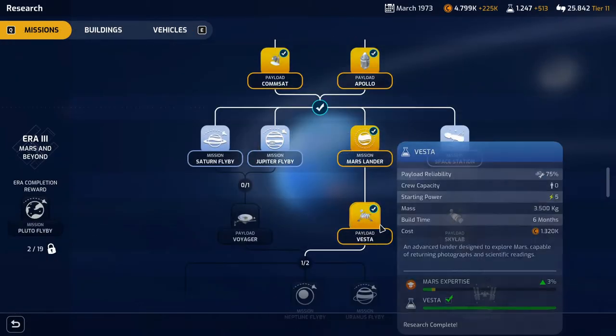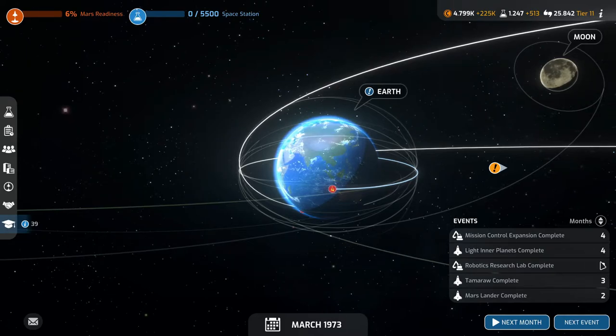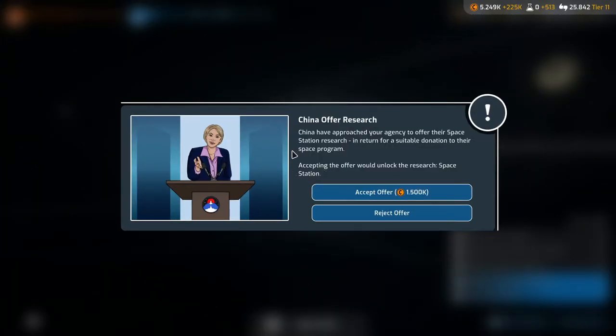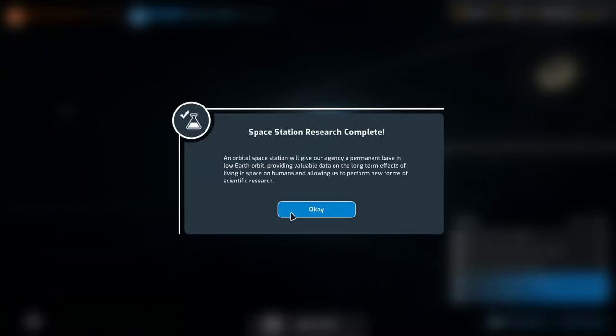I think it's time to research the space station. Our robotics research lab will be done before we finish researching it, so we'll get that cost reduction. China has approached our agency to offer their space station research in return for a suitable donation of 1.5 million. If I want to win the space station race I guess I have to accept. Accept — unlock research, gain 20 reputation with China.